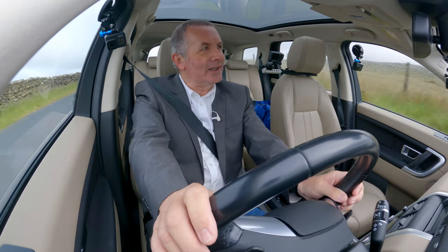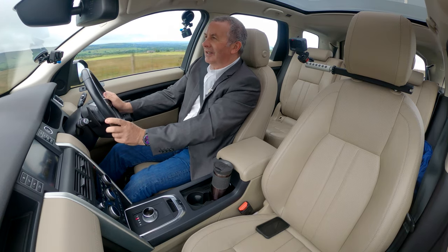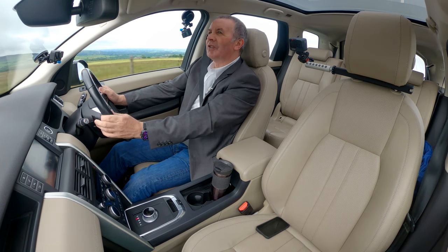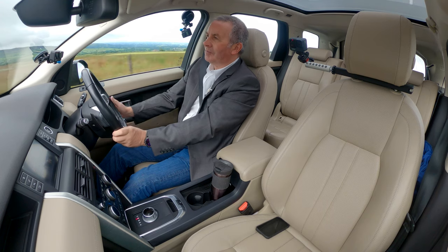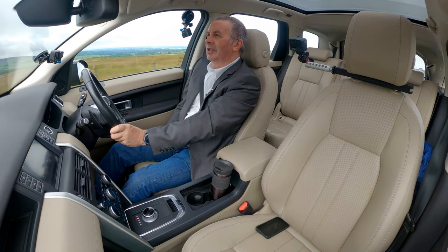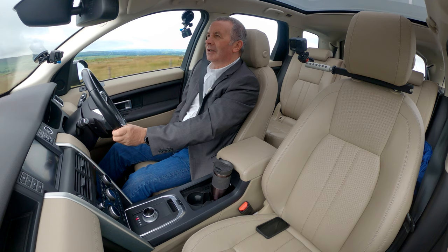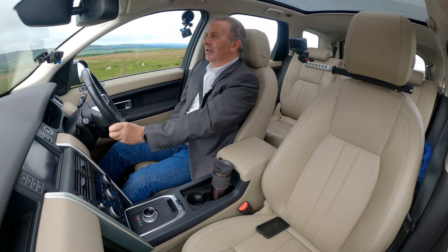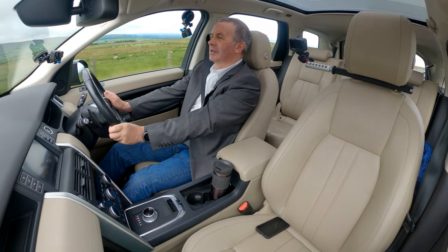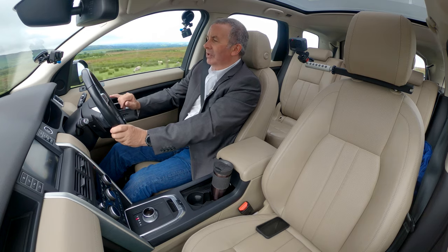The good thing is this car is automatic — we've got paddle shift on the steering wheel. Electric seats, lumbar support. Height and reach adjustable multi-function steering wheel — the usual Land Rover setup.